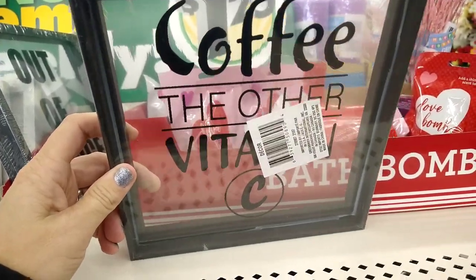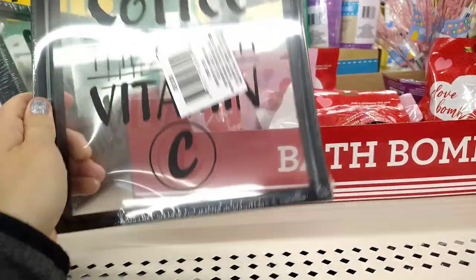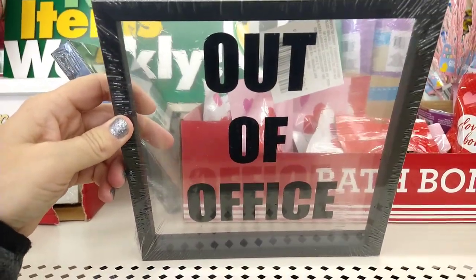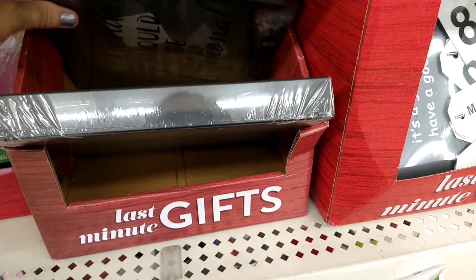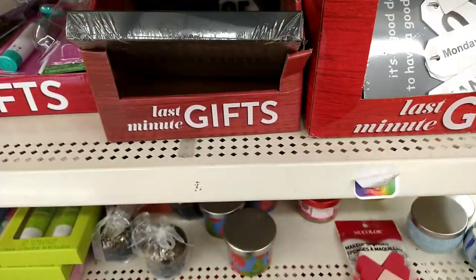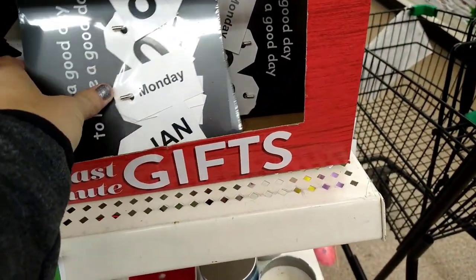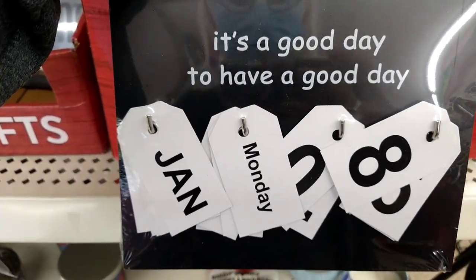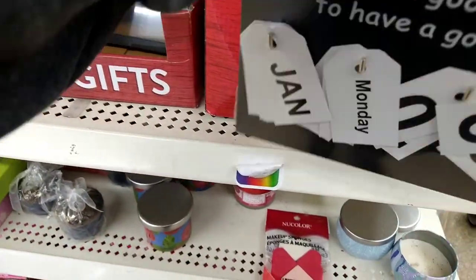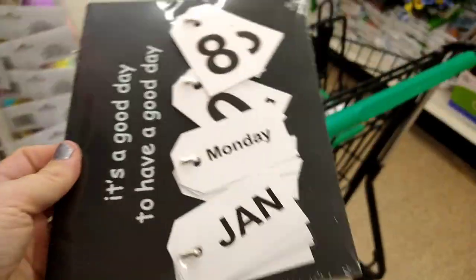This is coffee, and there's elder vitamin C. This one says 'Out of the Office,' this one says 'Sarcasm Welcome,' and then 'Mondays Should Be Optional.' They also have these calendars — it's a good day to have a good day — with a stand, which is actually really cute. I think I'm going to get that.